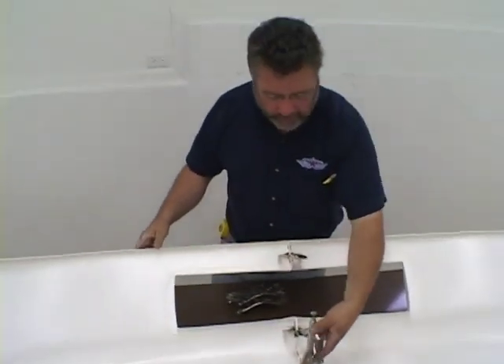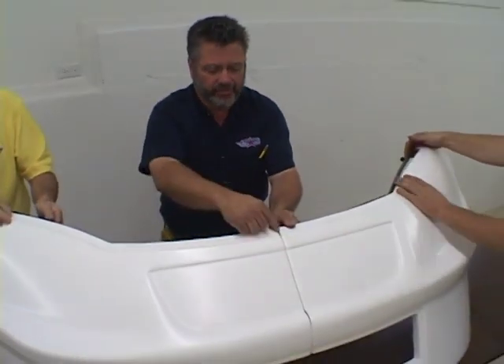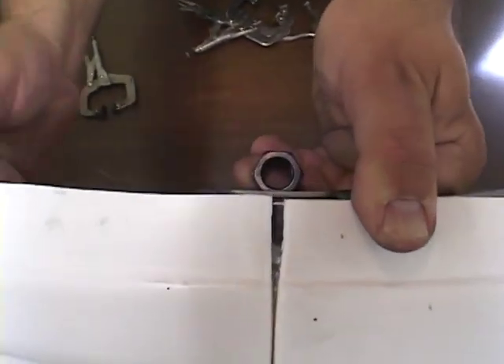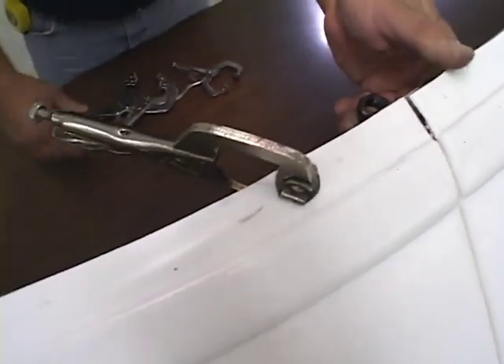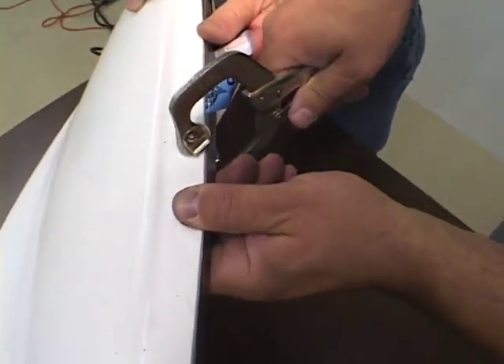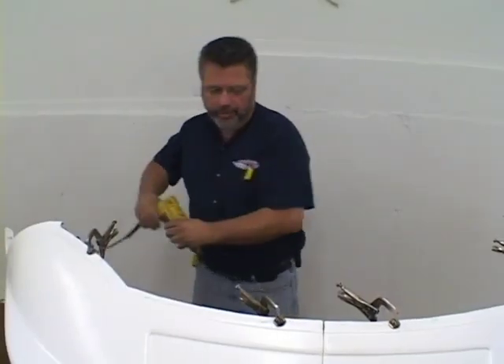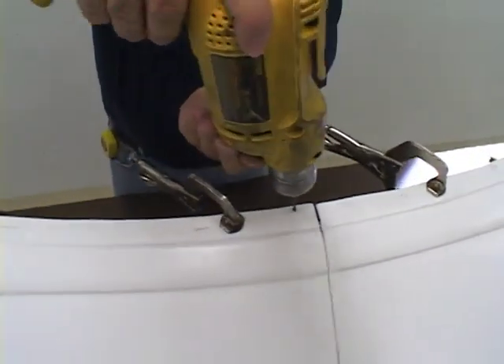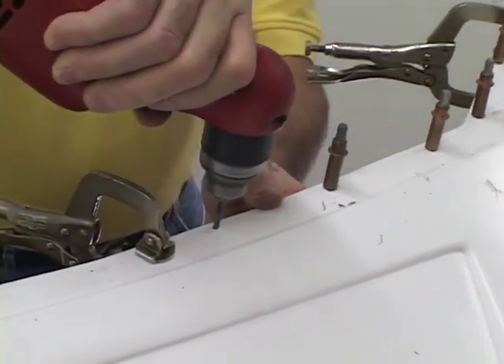Once all the rivets are in, we remove the clamps and move on to the next step: installing the hood pin bracket. The centerline mark on the hood pin bracket should line right up with the seam of the nose. We also want to keep the back side of the hood pin bracket flush with the back of the nose flange where we trimmed it down to one inch. We clamp it across several areas, then drill the hood pin bracket to the nose using an eighth inch drill bit, continuing the process across the entire top of the nose.